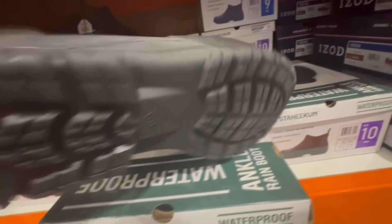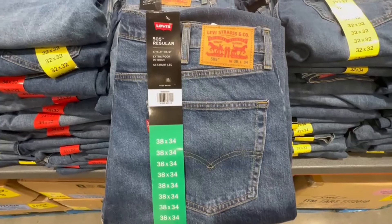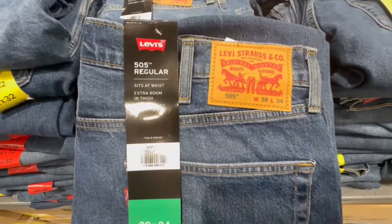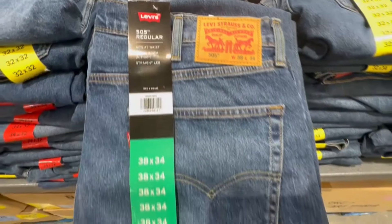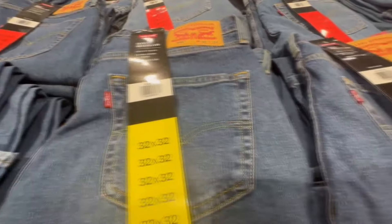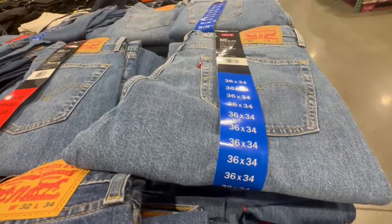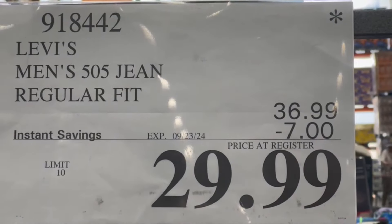We all know you cannot buy clothes with food stamps, but Costco has a great price on Levi's. These are for men — the 505 Regular — and they do have extra room in the thigh area, which is a nice feature. They have $7 off until September 23rd, and here are some of the different sizes I spotted.